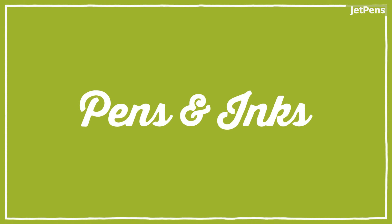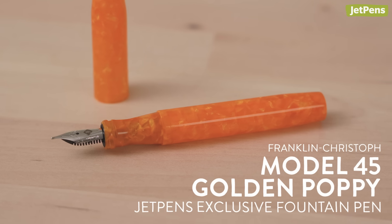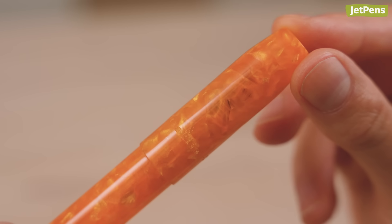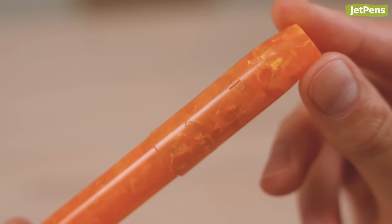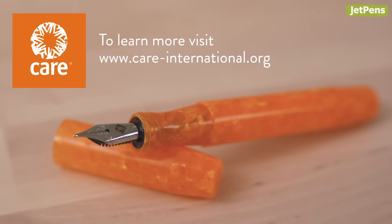Pens and inks. Franklin Kristoff is well known for their wide range of fountain pen body designs crafted from a variety of fascinating acrylics. Today, we're introducing the JetPens exclusive Model 45 Golden Poppy. Named after the California State Flower, this fountain pen is made from an orange acrylic that catches the light beautifully. We'll be donating $5 from the sale of every pen to Care International, a non-profit that fights global poverty.